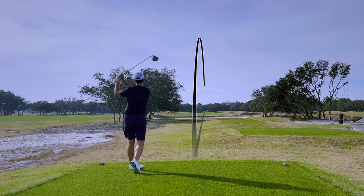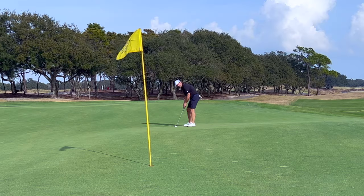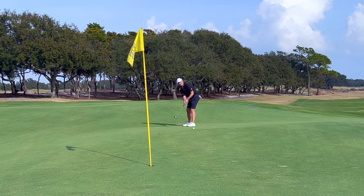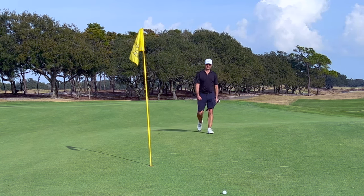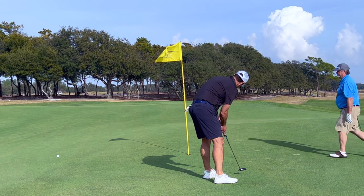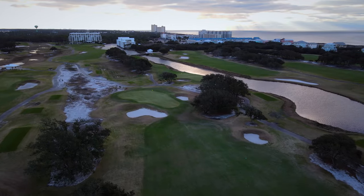The 10th is a short hole that requires a precise attack angle on your second shot. I took dead aim and was rewarded with too much spin, causing my ball to spin some 30 feet away from the pin. A miserable first putt led to some trepidation on my second putt, leading to my first three-putt of the round. I knew I was hitting it pretty well and if I could just get the putter going, something special might happen.